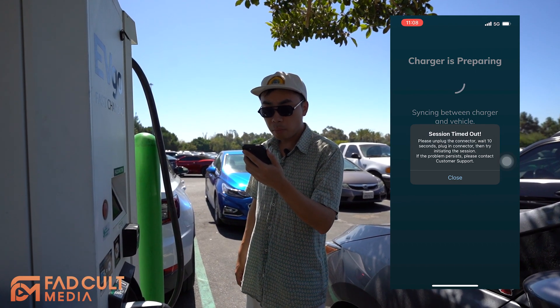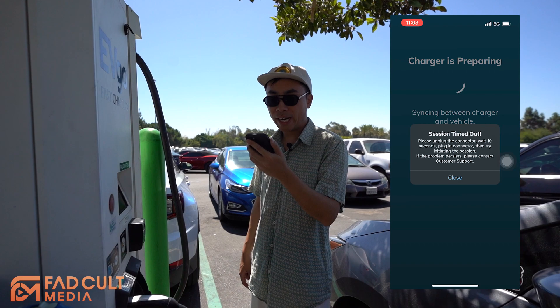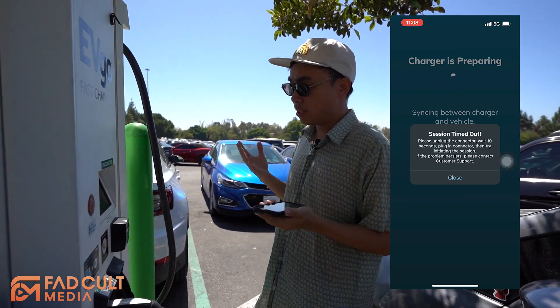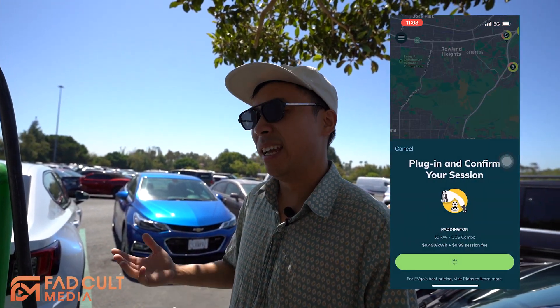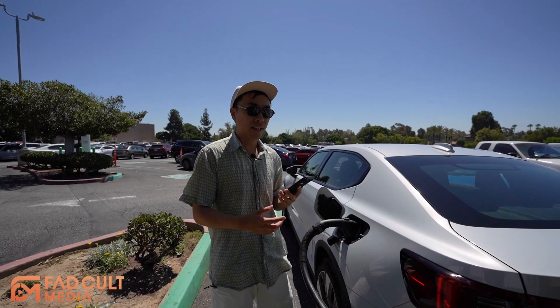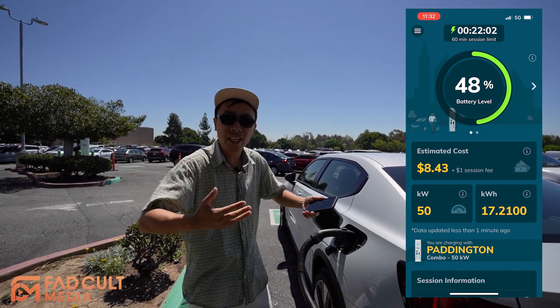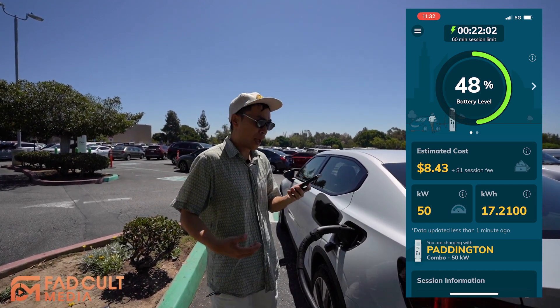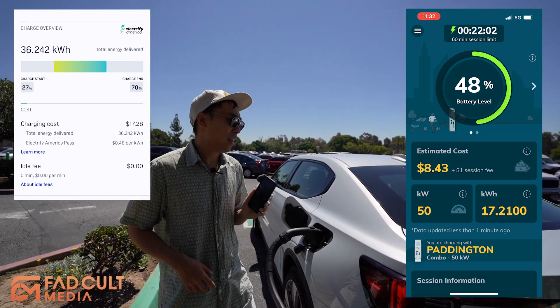Session timed out. Please unplug the connector, wait 10 seconds, plug in the connector, then try initiating the session again. So basically what it's saying is that it didn't start correctly and you have to restart it. Here we go again — okay, so it's actually charging right now at 28% finally. We just came back and it looks like in about 22 minutes, it went up from 28% to 48%, and it cost us about $8.